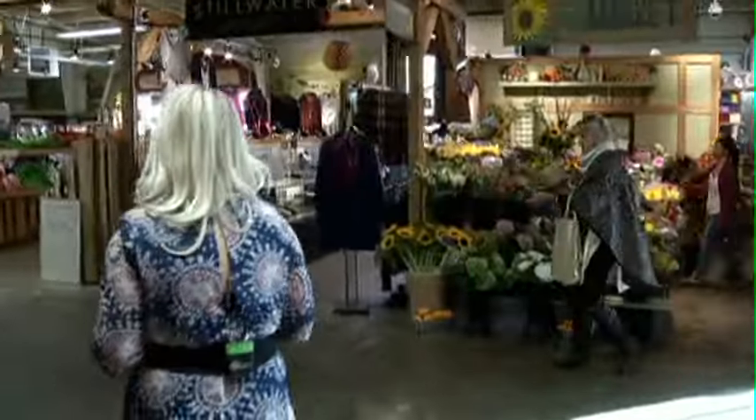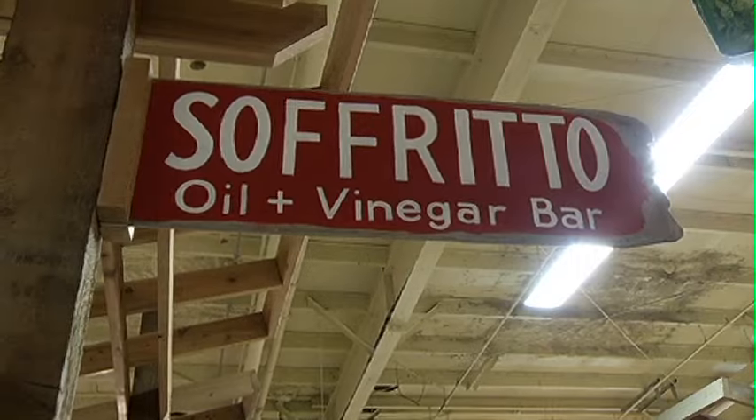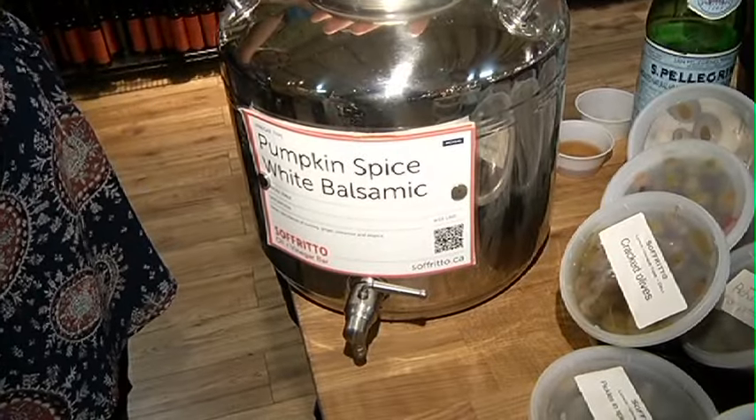We set out at the Calgary Farmers Market to find everything pumpkin spice. This one might surprise you — pumpkin spice vinegar. What do you use it for? Primarily for this one, because it is spiced so well, we're going to use it for roasting and grilling and high temperature applications where we allow the balsamic to thicken up and get sweet.